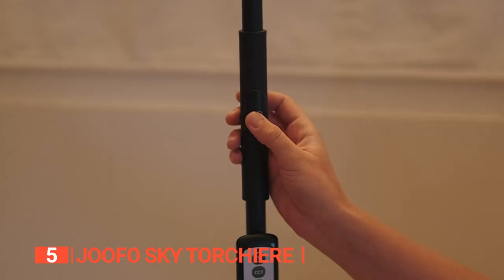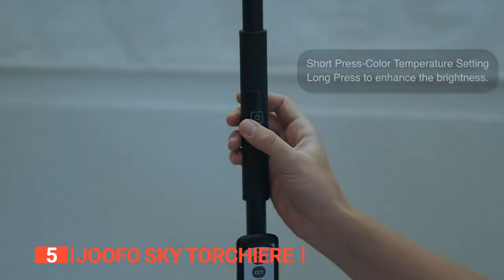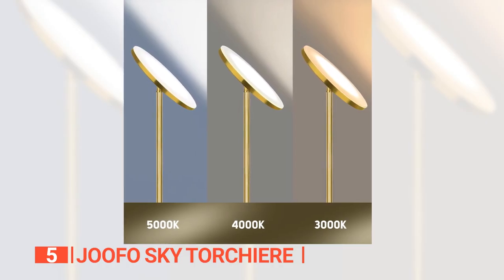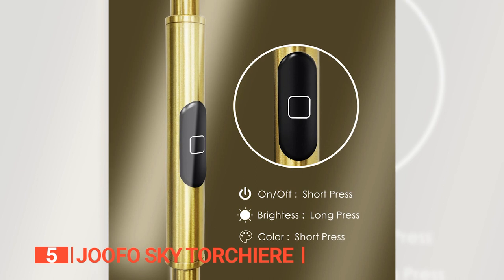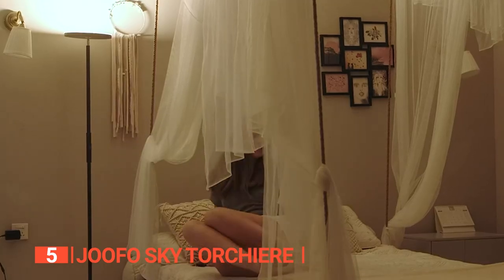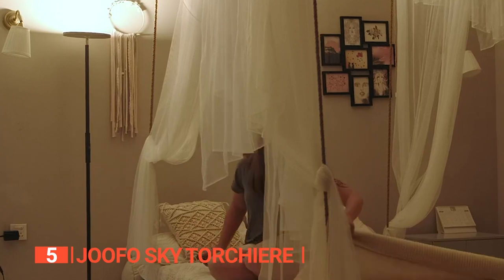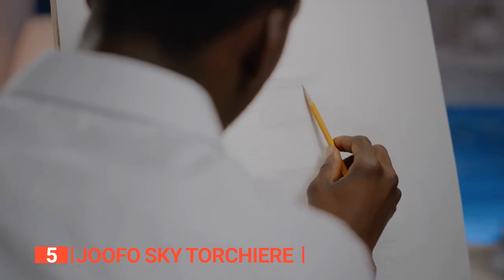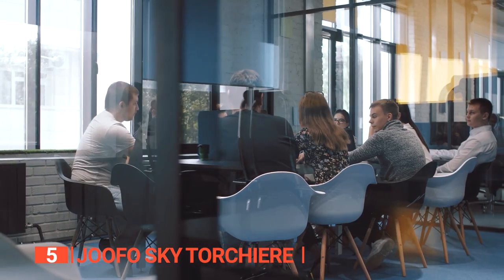This model features stepless brightness adjustment and comes with three different color adjustable temperature settings, including cold white, natural white, and warm white. This means you can choose the right setting based on your needs. With 2400 lumens, this LED floor lamp is bright enough to be the only lighting source needed in your bedrooms, family room, living room, craft room, hobby room, or office without overhead ceiling light.